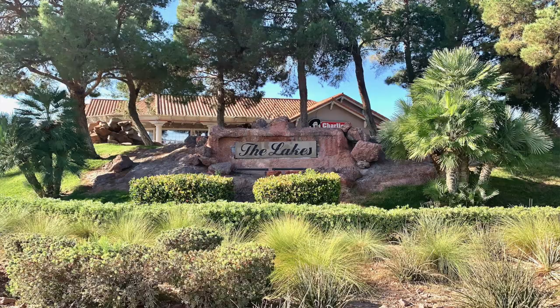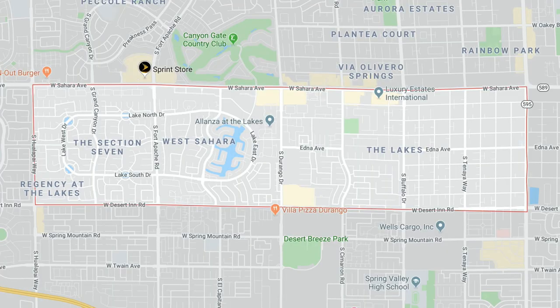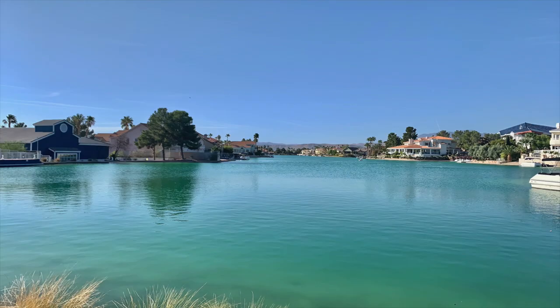Typically I don't like recording in my car, however it is a very windy day today. I am taking a tour of the Lakes, which is a very large Master Plan Community here in Las Vegas. It is about two square miles in between Rainbow and Hualapai and then Sahara and Desert Inn. The Lakes has over 4,000 homes and it's surrounded by Lake Sahara, which is a man-made lake. The Lakes was developed in the mid-80s from 1984 to the early 90s.